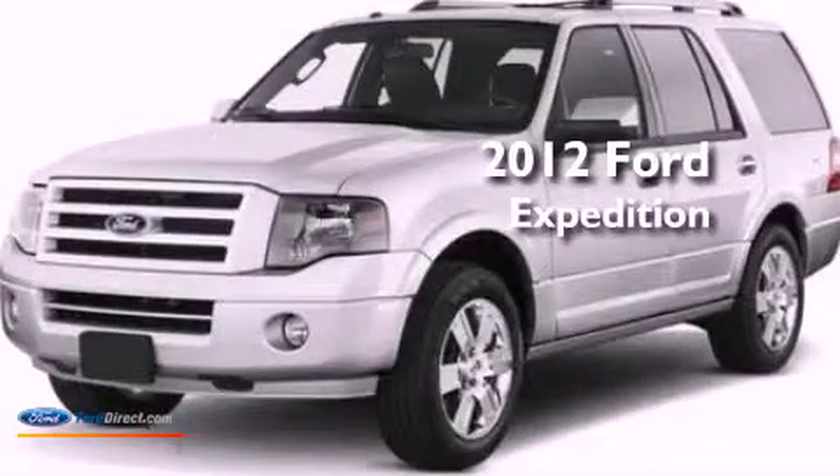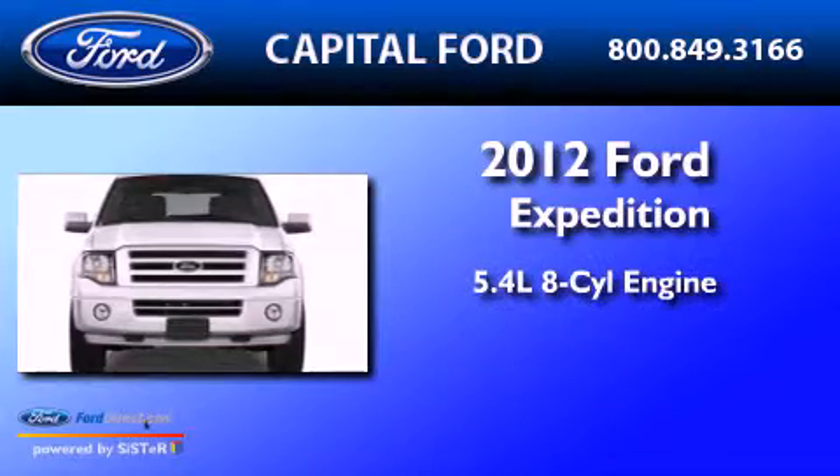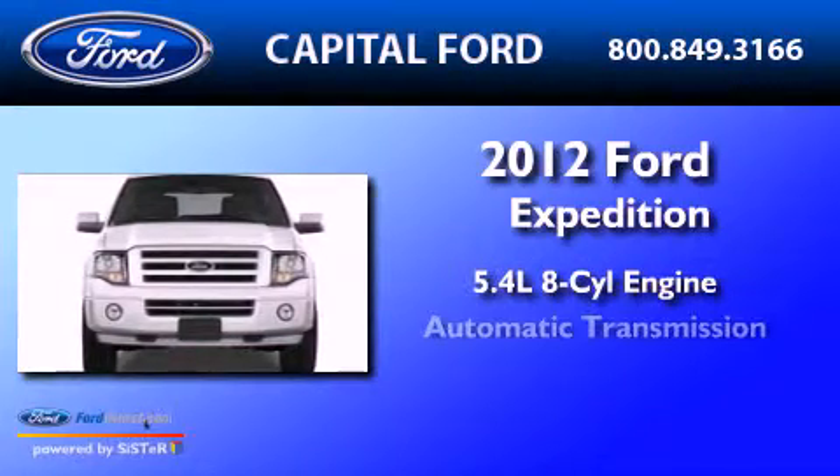This is a brand new 2012 Ford Expedition. It has a 5.4 liter 8-cylinder engine and an automatic transmission.